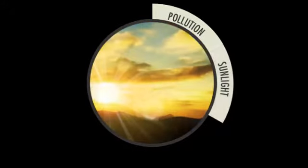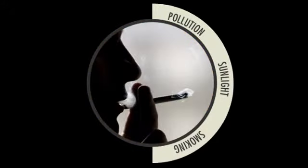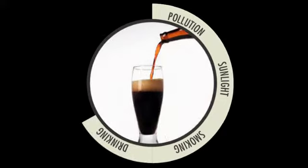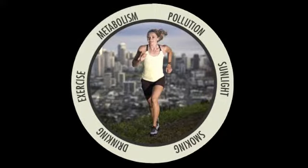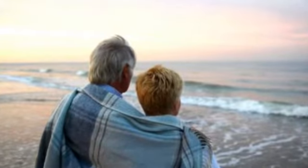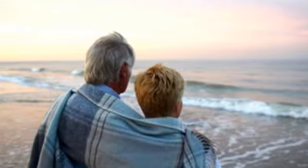Free radicals occur in the body due to a variety of reasons, including pollution, exposure to sunlight, smoking, and drinking alcohol. But in addition, even exercise and your body's normal metabolism generate free radicals. So how do we protect our bodies from free radical damage?